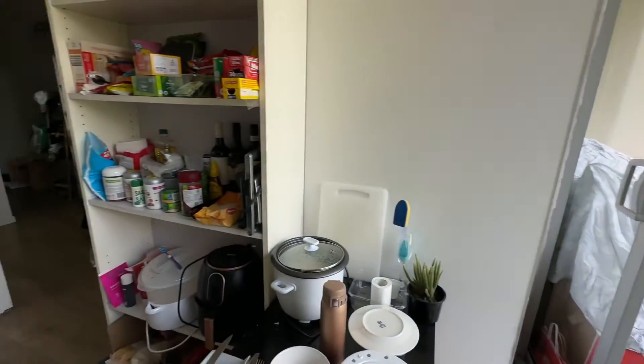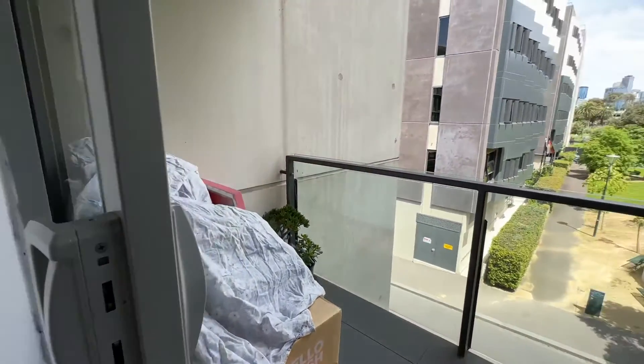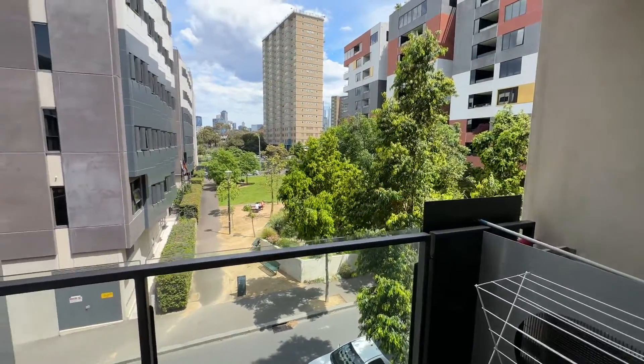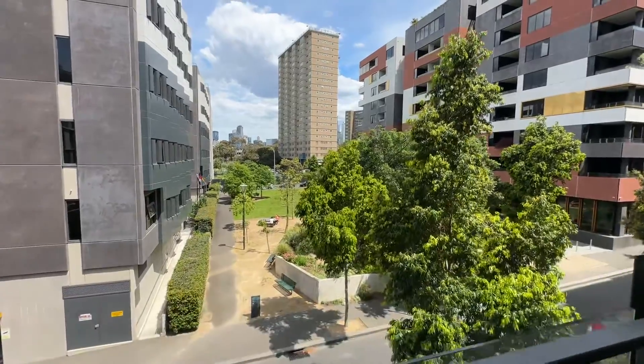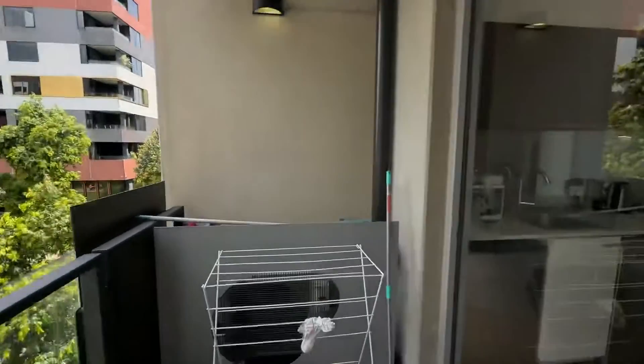Coming through here is the balcony. Look at the garden view — it's very close to Melbourne University. This is the view from the apartment.